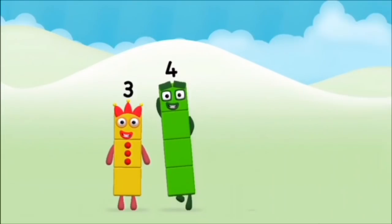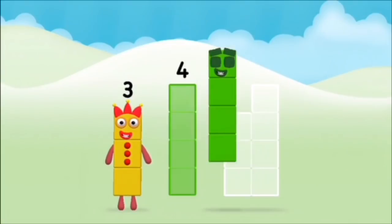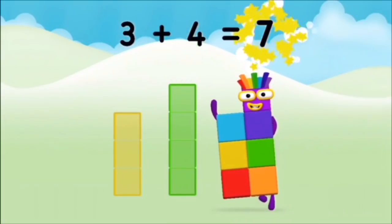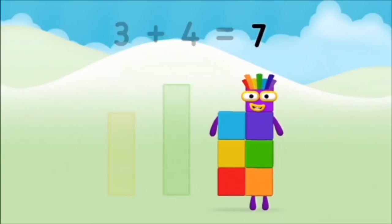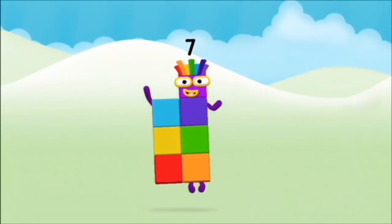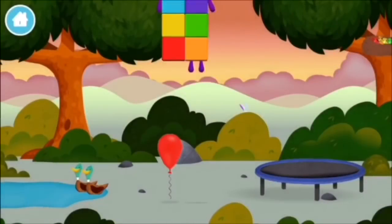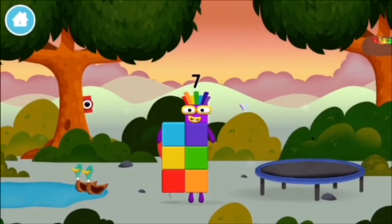Great! Can you add the number blocks together? Four, three, three plus four equals seven! Congratulations! You made number block seven! You made a new number block.